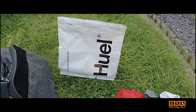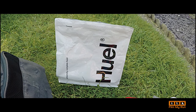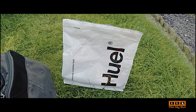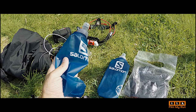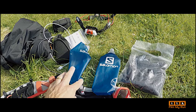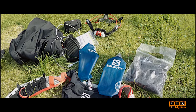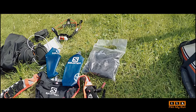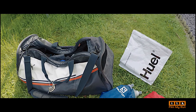My nutrition is Huel — a powdered meal replacement. I mix it with full fat milk and will have that pre-mixed ready to drink almost every time I see my wife at a checkpoint. In my Salomon flasks I'll normally take Coca-Cola or Red Bull in one and plain water in the other. I can top up with Coke or Red Bull at aid stations or from my wife. I often don't eat much solid food during a long race — I tend to stick with the Huel. Occasionally I might have some soup or a bread roll at one of the aid stations, and I'll eat very well before I start.